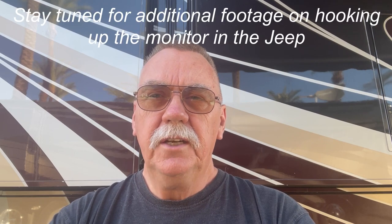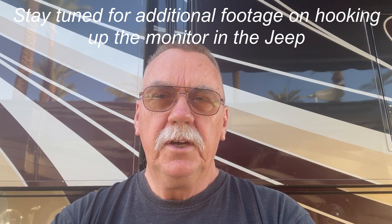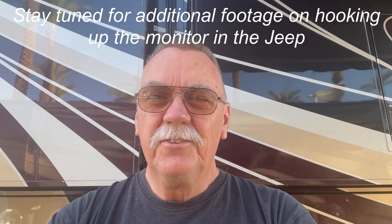Thanks for watching. It's Gary here from RV Living Life. If you could please subscribe if you haven't already, ring that little bell, and give us a thumbs up, we'd appreciate that. Thanks, have a great day.